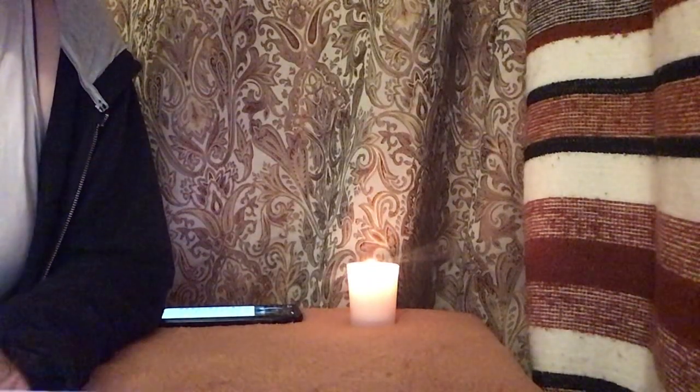Hello and welcome to Beautiful Blues. I hope you're having a wonderful day or evening.